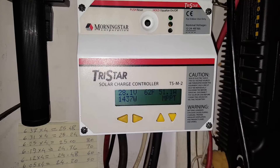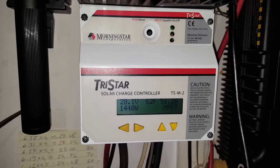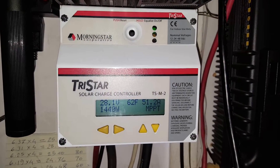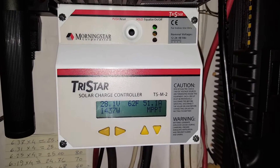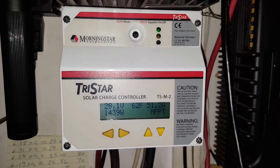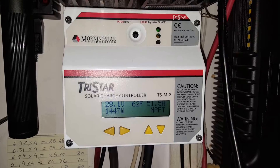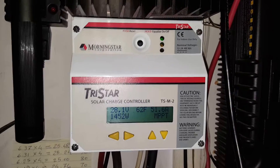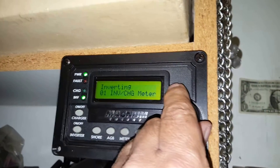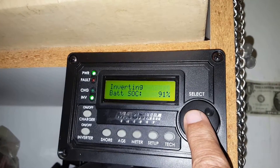I'm getting about 1.4 kilowatts and the batteries are at 28.1 volts. We're getting 51 amps in MPPT mode to the batteries. They're about 91 percent charged — state of charge 91 percent.